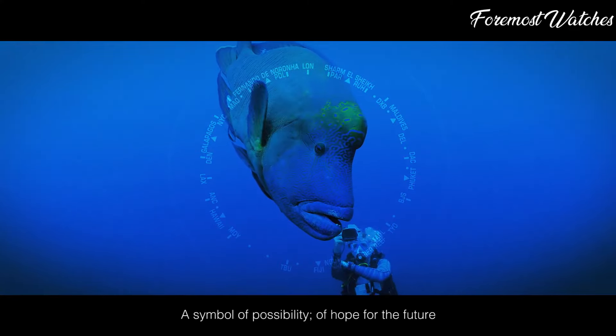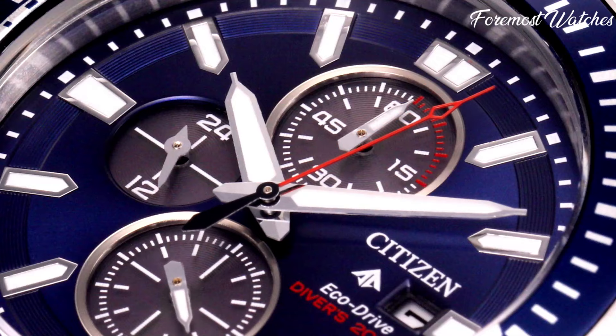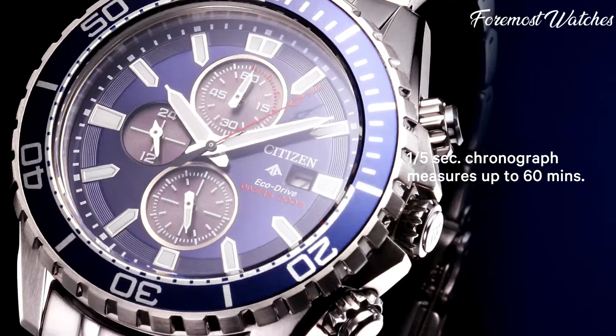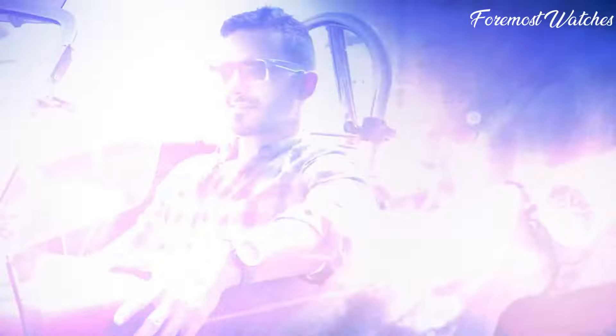Citizen EcoDrive watches are the epitome of innovation, sustainability, and precise timekeeping. Powered by light, these watches eliminate the need for traditional batteries, harnessing the energy from both natural and artificial light sources. With their sleek designs and advanced technology, Citizen EcoDrive watches offer reliable performance and environmental consciousness.